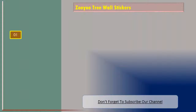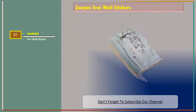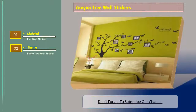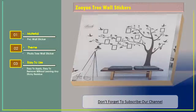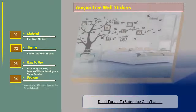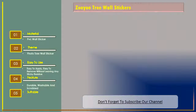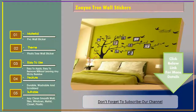Number one: ZOOYOO tree wall stickers. Material: PVC wall sticker, photo tree wall sticker design. Easy to apply and easy to remove without leaving any sticky residue. Features: durable, washable, and scrubbed. Suitable for any clean smooth wall, tiles, windows, metal, closet, and plastic.